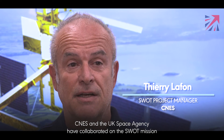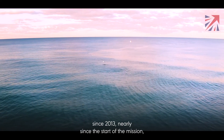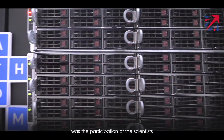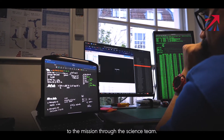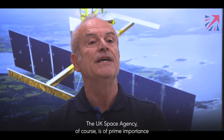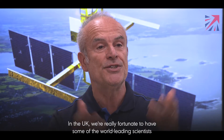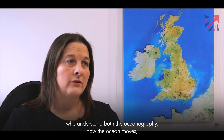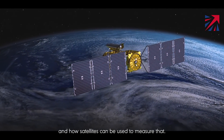CNES and UKSA have collaborated on the SWOT mission since 2013, nearly since the start of the mission. The other contribution of UKSA was the participation of scientists through the science team. UKSA is of prime importance to conduct activities in science to prepare for SWOT and beyond. In the UK we're really fortunate to have some of the world-leading scientists who understand both the oceanography — how the ocean moves — and how satellites can be used to measure that.